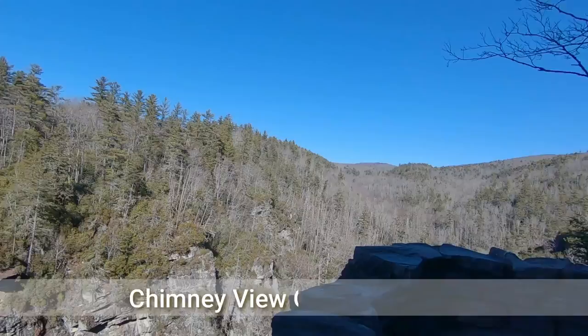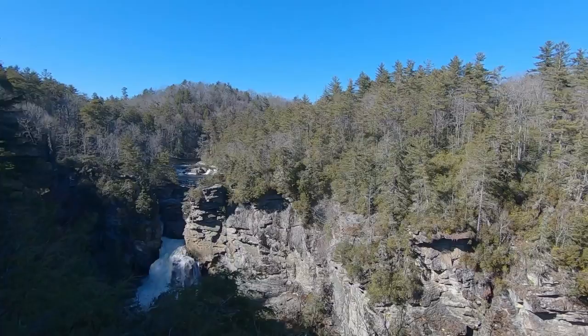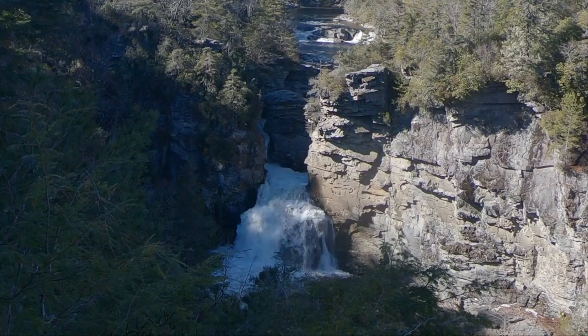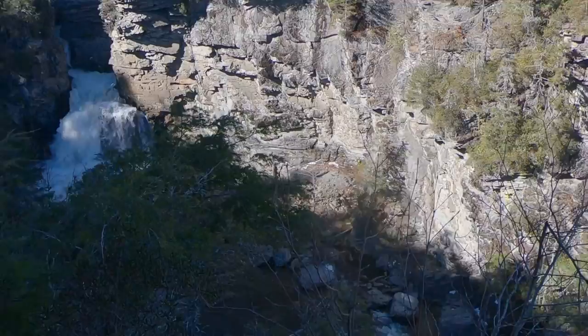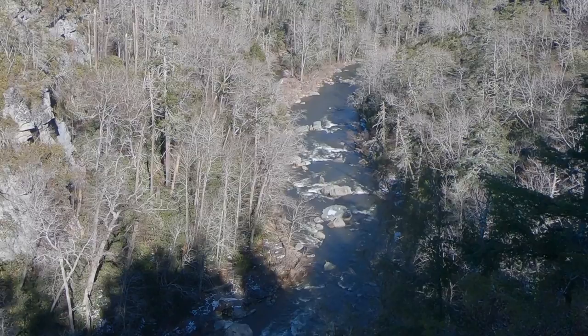Wow, that's a view — look at that! Now you can see the Lower Falls. Spectacular! It goes off that way — look at that — off into the gorge.